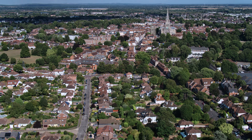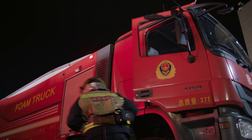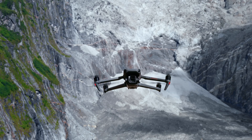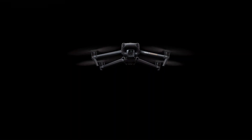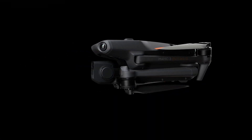When the call for action can come from anywhere at any time, portability is what ultimately lets you rise to the occasion. The new DJI Mavic 3 Enterprise series is here, coming in two versions.